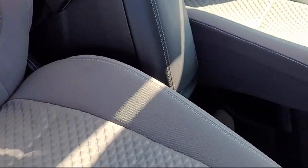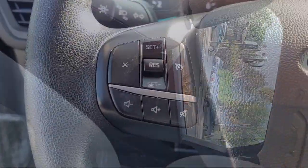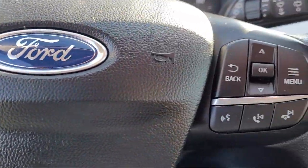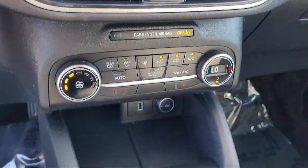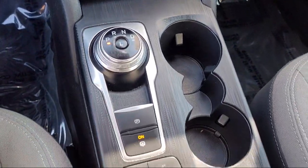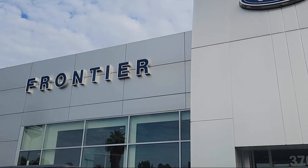Since 1960, Frontier Ford has been your performance Ford store. We have a great selection of cars and trucks to choose from, with a friendly and knowledgeable staff that is eager to help you drive home in a vehicle that is just right for you. So come see us today at Frontier Ford — you'll be glad you did.